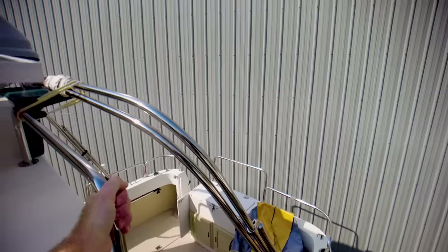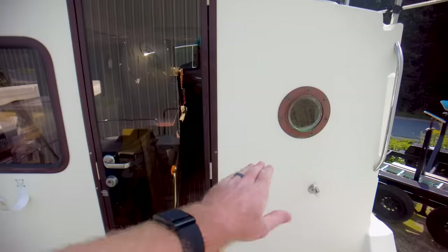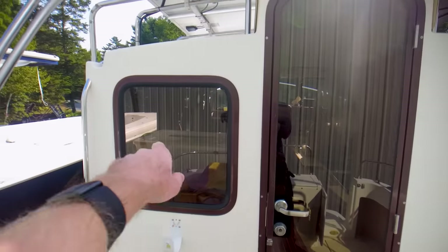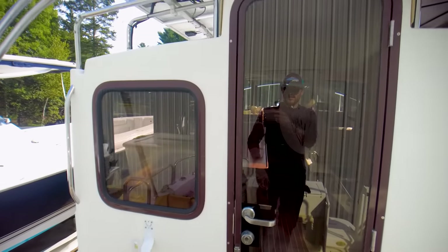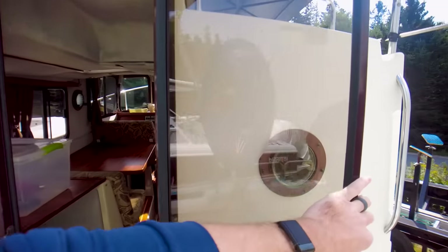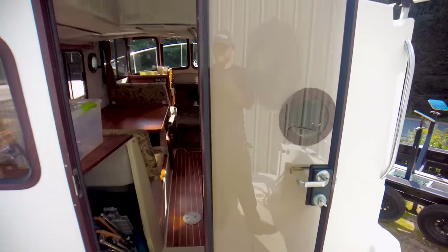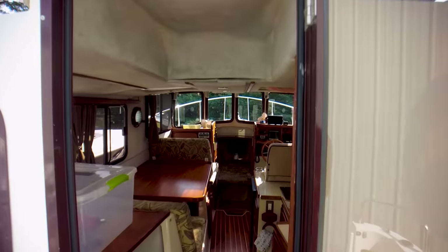Back in the cockpit, there is a bimini that goes over it as well. On the starboard side you've got a bronze port, a large window on the port side, and then your big door into the pilothouse — it latches open.